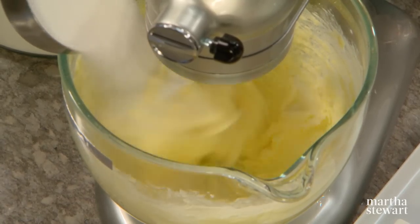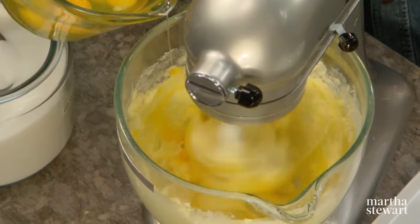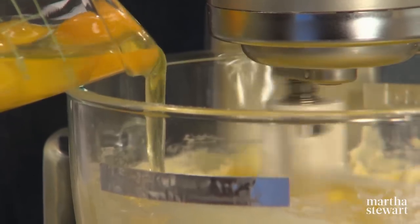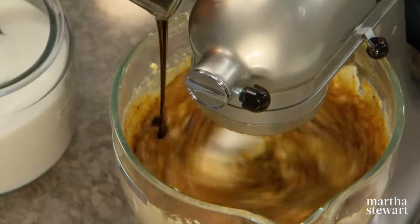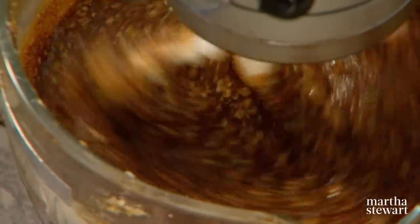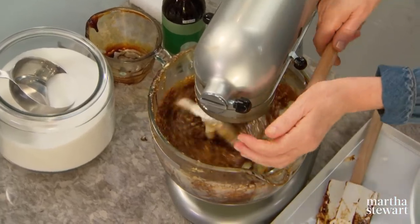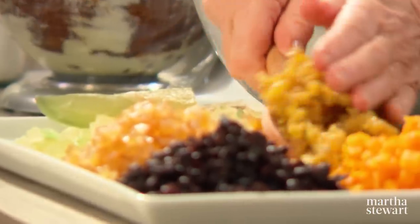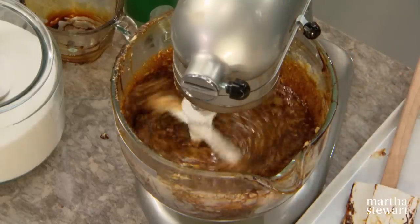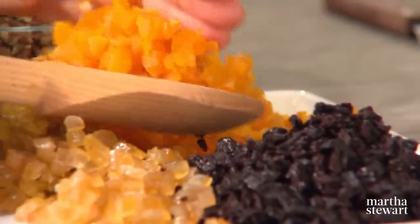The butter is creaming. Add two cups of granulated sugar. Have 12 eggs cracked and add the eggs one by one, letting each egg get incorporated into the butter and sugar. Then measure out a half a cup of unsulfured molasses — molasses is very sticky. Add some of the orange peel, some of the citron, some of the raisins, the lemon peel, apricots and cherries.